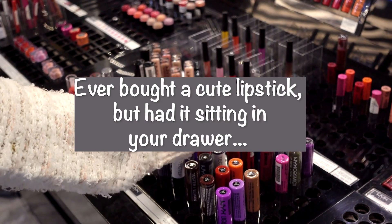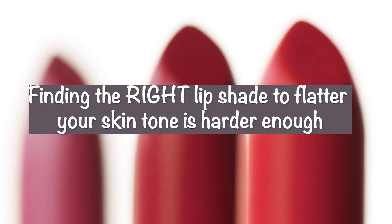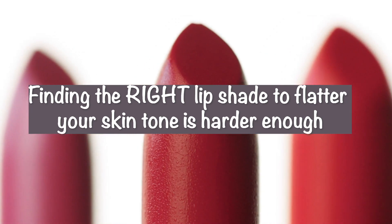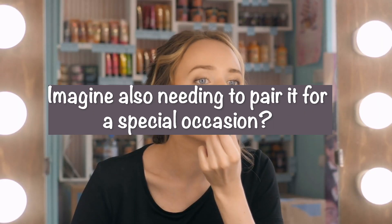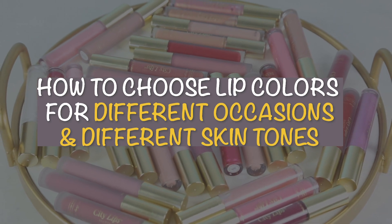Ever bought a cute lipstick but had it sitting in your drawer because you don't know when to wear it? Finding the right lip shade to flatter your skin tone is hard enough — imagine also needing to pair it for a special occasion. We're putting these three ladies to the test. Let's see what they pick.